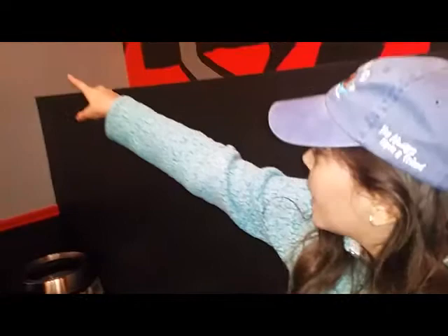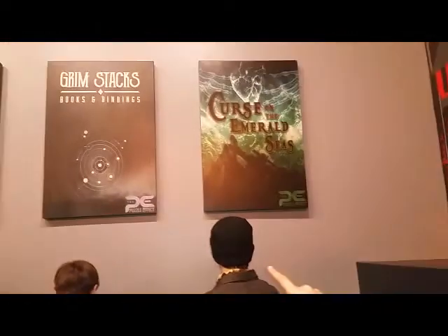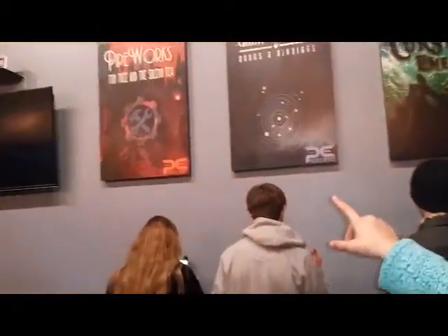Here we go. These are the three ones you can try. There's Curse on the Emerald Seas, Grimstacks, Books and Binding, and Pipers. I think we're doing Grimstacks.